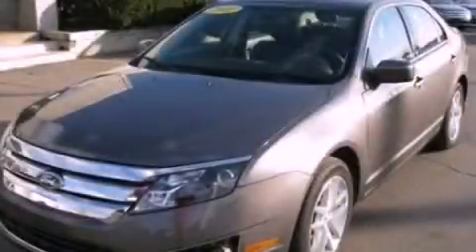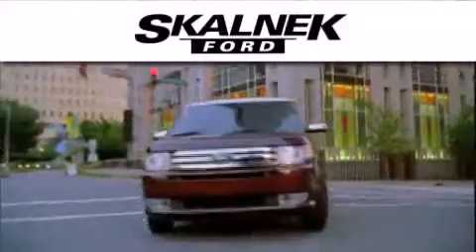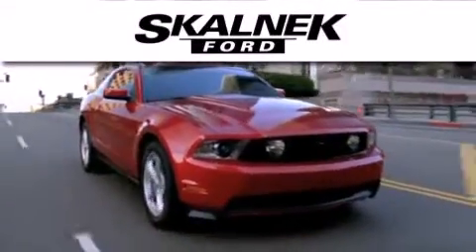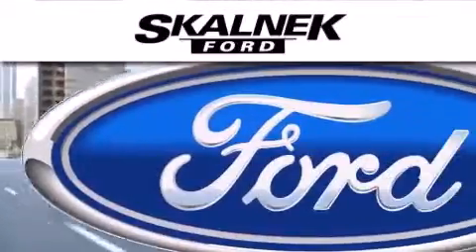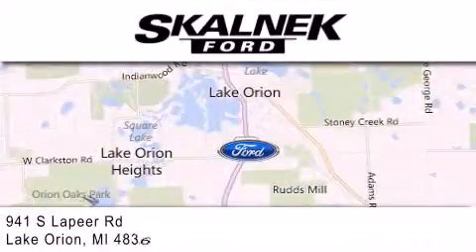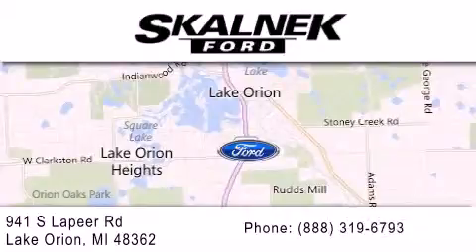Call or visit us right now and arrange your test drive today. Skalnek Ford is dedicated to doing everything possible to ensure that the experience you have selecting your next vehicle is as pleasant as possible. We are located at 941 South Lapeer, in Lake Orion.